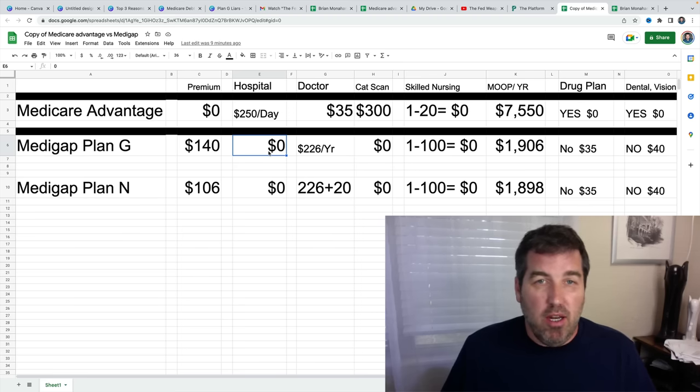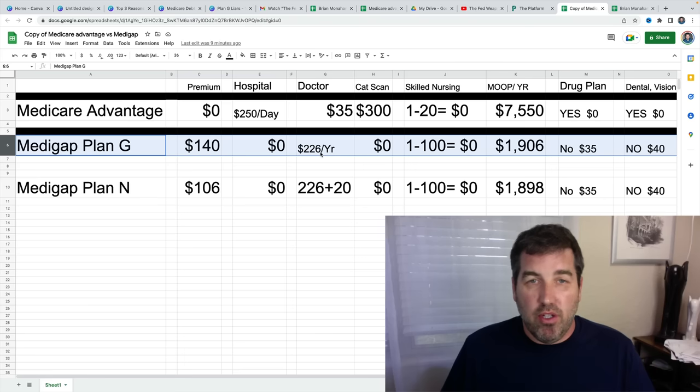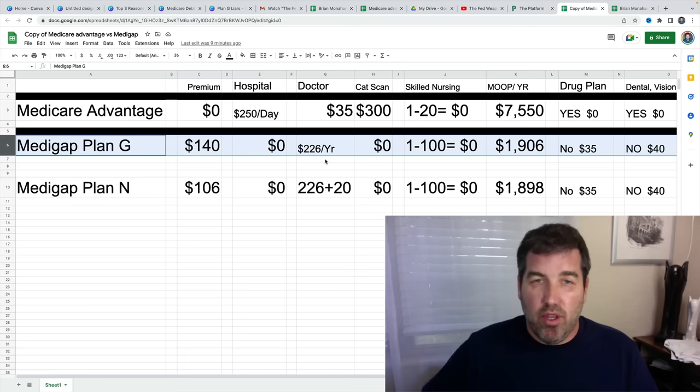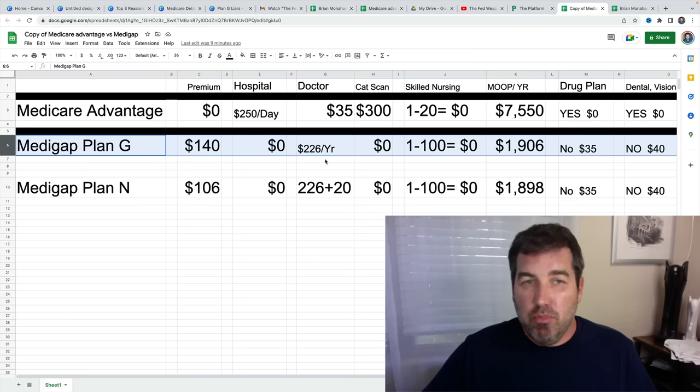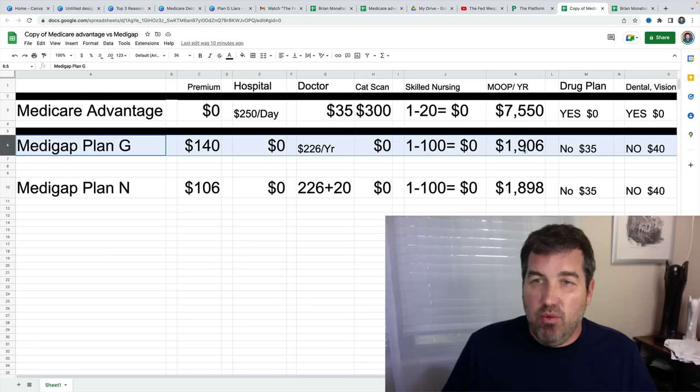What doesn't Plan G pay for? There's only one thing it doesn't pay for when it comes to hospital and medical coverage. That's $226 per year — that's the Part B deductible for 2023. You pay that and you pay nothing else for hospital and doctor. So $140 times 12, plus $226 — that's what you pay for the year: $1,906.